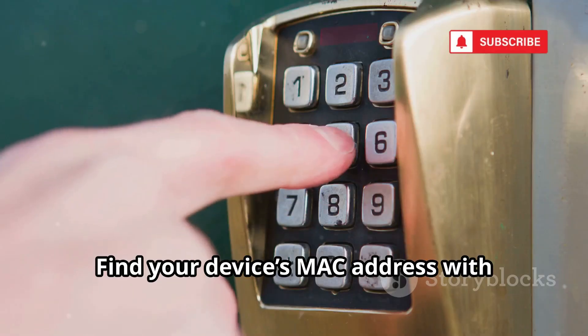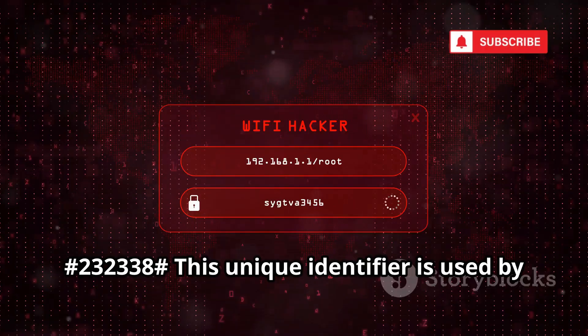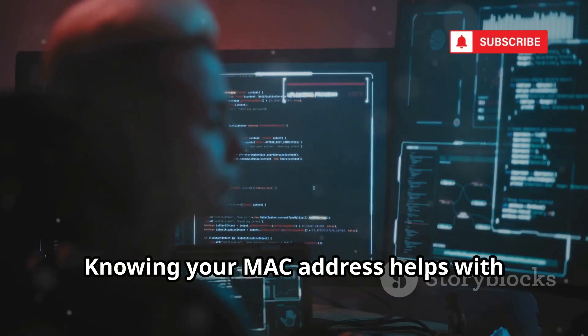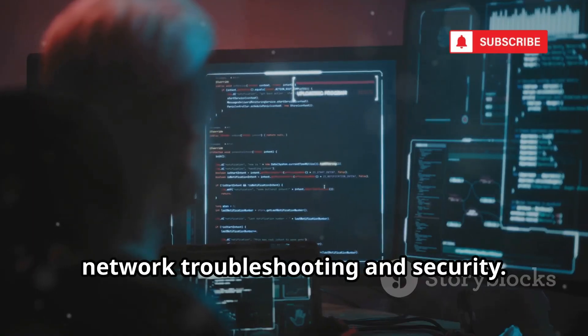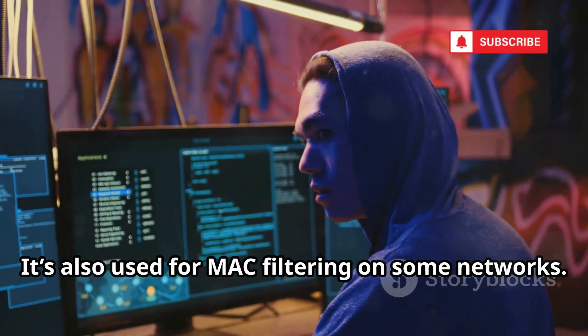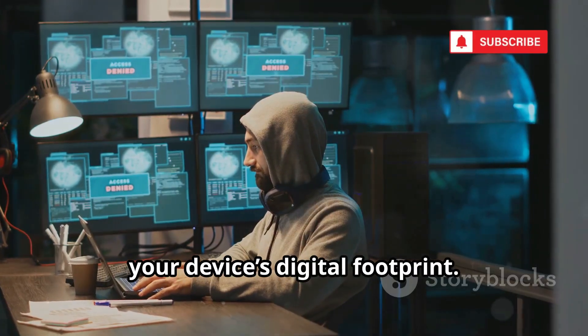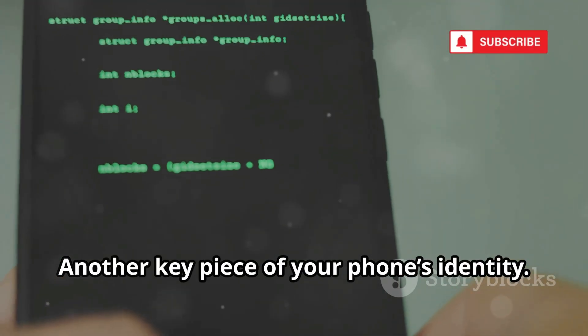Find your device's MAC address with *#232338#. This unique identifier is used by your Wi-Fi and Bluetooth hardware. Knowing your MAC address helps with network troubleshooting and security. It's also used for MAC filtering on some networks. Understanding this code helps you manage your device's digital footprint — another key piece of your phone's identity.